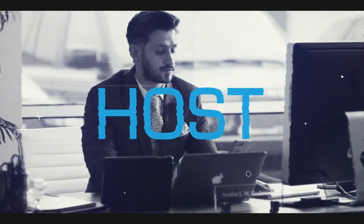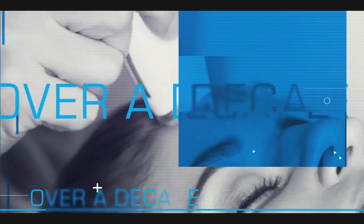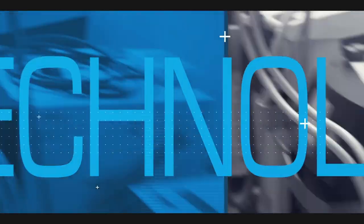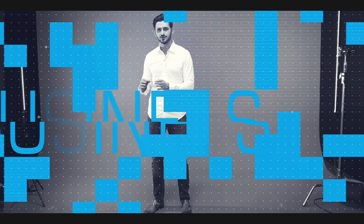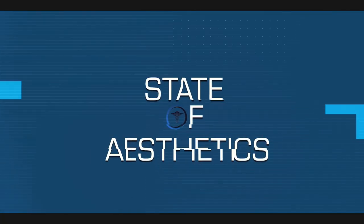Welcome to the State of Aesthetics podcast. I'm your host, Austin Podolsky, a medtech entrepreneur with over a decade of acquisition, liquidation, and development of the latest technology applied to the fields of plastic surgery, dermatology, and med spas. We're here to give you a look behind the curtain at industry insights, the business of aesthetics, and the technology that fuels results.